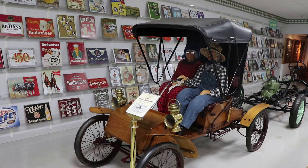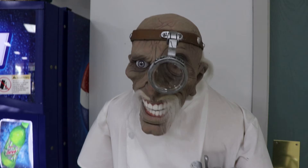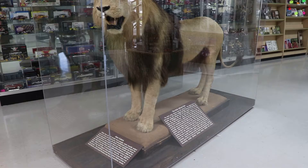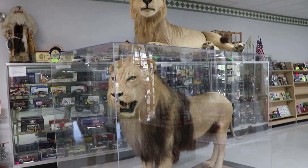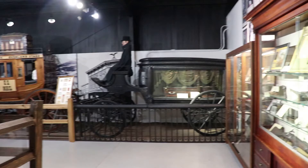This is a 1906 Orient buckboard, advertised as the cheapest automobile in the world at $375, and it could go up to 30 miles an hour. The best part about this museum is that that buckboard was just about the least rare and unusual thing here — almost everything is very historically important, tied to some famous person, event, or thing. I did end up spending six hours going through. Here are some taxidermy lions right by the entrance to the main exhibits, which starts with the turn of the century — more of an exhibit on the American West.